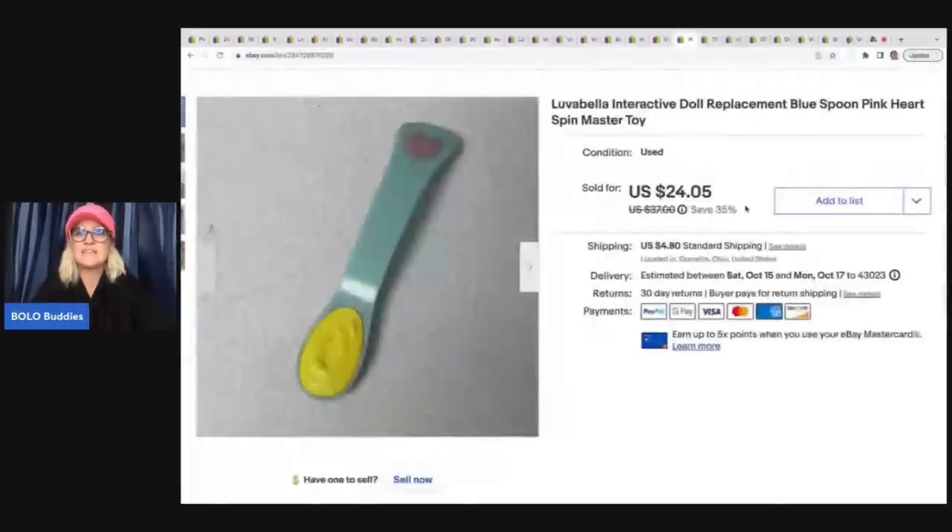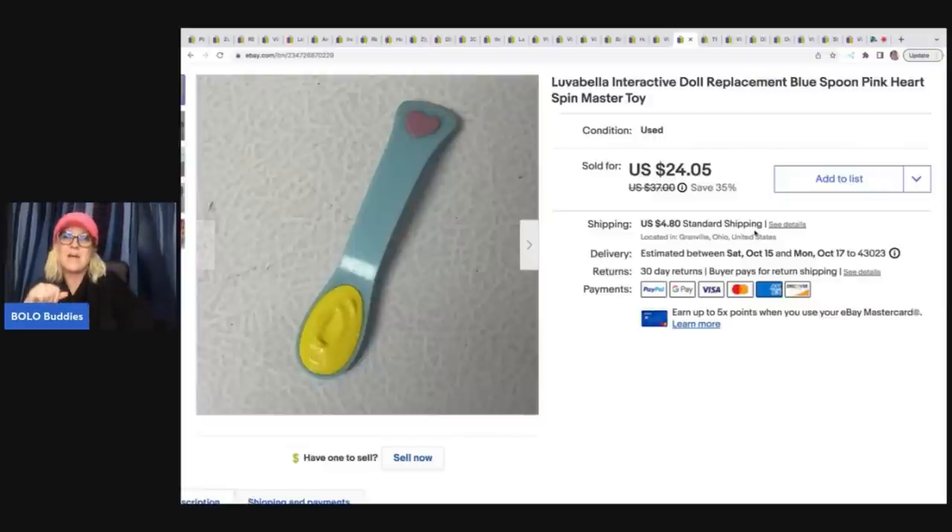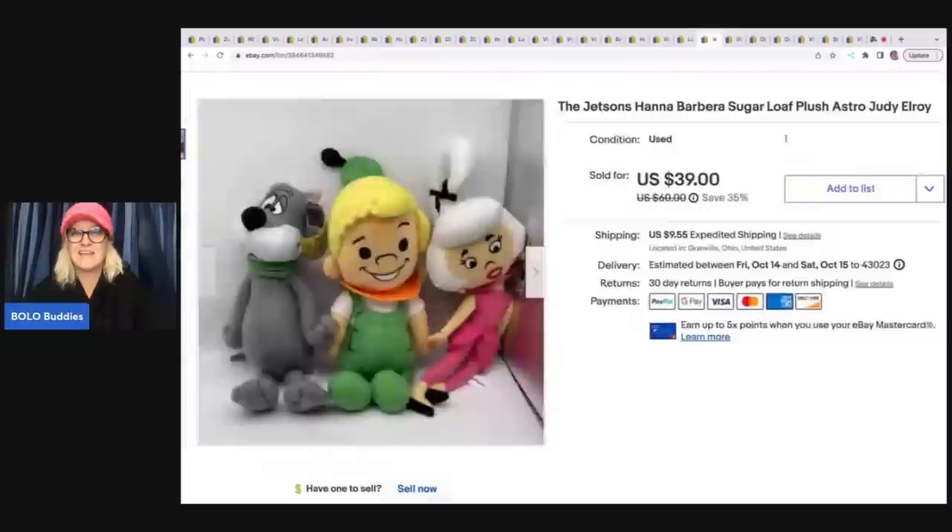This is a Love of Bella interactive doll replacement spoon — I source these all the time: the bottles, spoons, pacifiers, all the replacements for these dolls. This is a hard-to-find item and I sold it so fast for a best offer of $20 plus shipping. It came out of a mystery box a viewer named Lisa sent me — shoutout to Lisa! The unboxing video may not be out yet since I'm still editing, but thank you Lisa — it was stuffed full of toys.